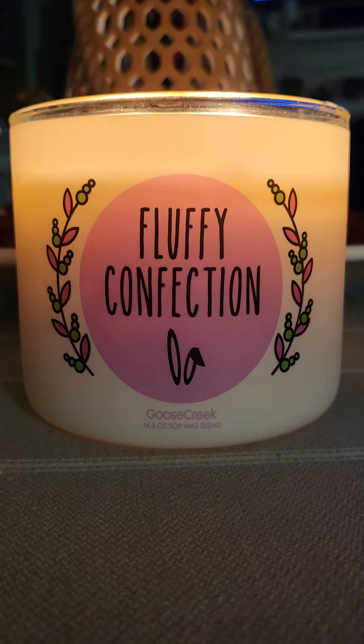Upon looking at this candle's description, it does mention soft popcorn, but I'm not sure — maybe that popcorn is a little bit too soft. Overall, this candle has a really nice sweet appeal to it, but it falls just a little bit short.